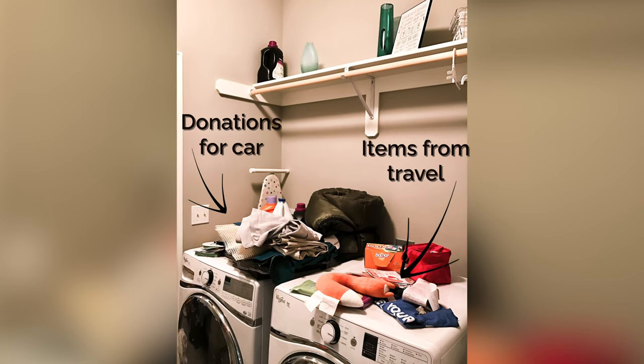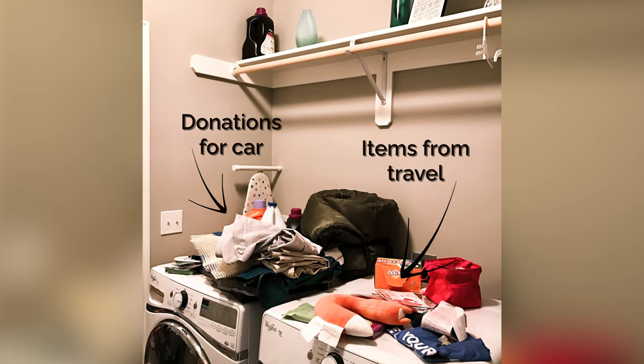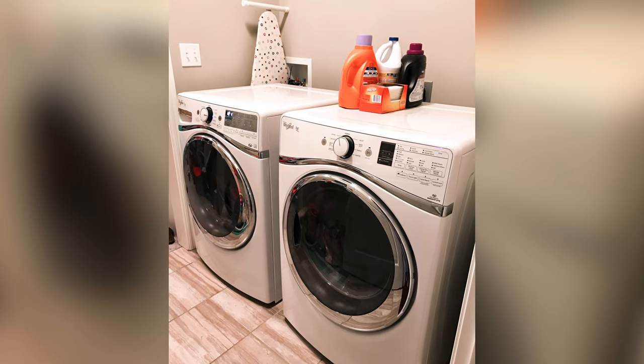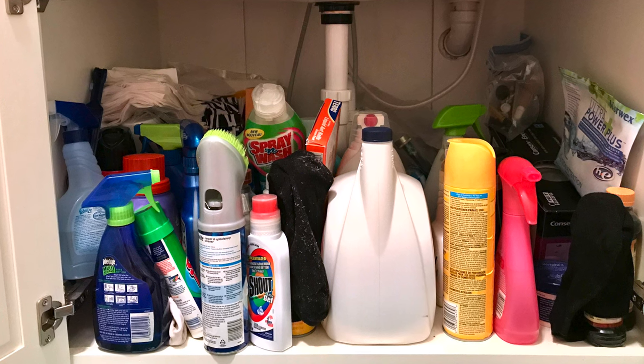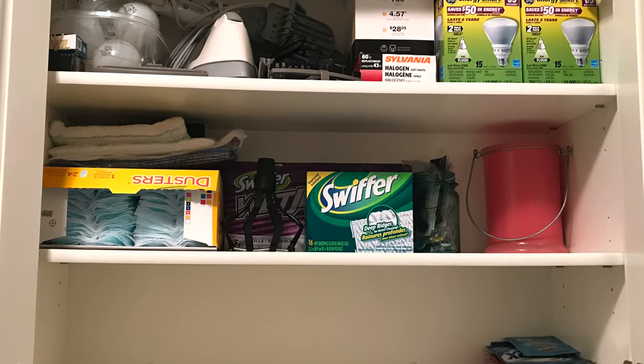If you don't want that, then the first thing you gotta do is look at decluttering any of those flat surfaces. I focus on the flat surfaces because on a different day I can tackle what's hidden away. And if we declutter our cabinets together on a different day, that'll be a great time to further detox my toxic products.